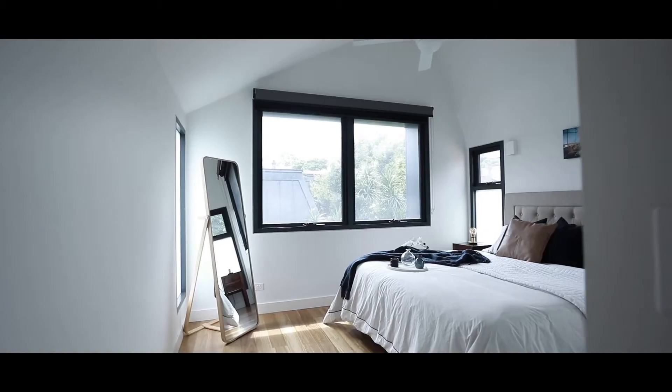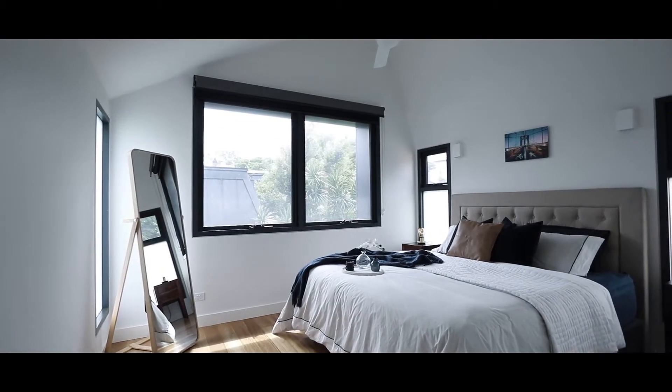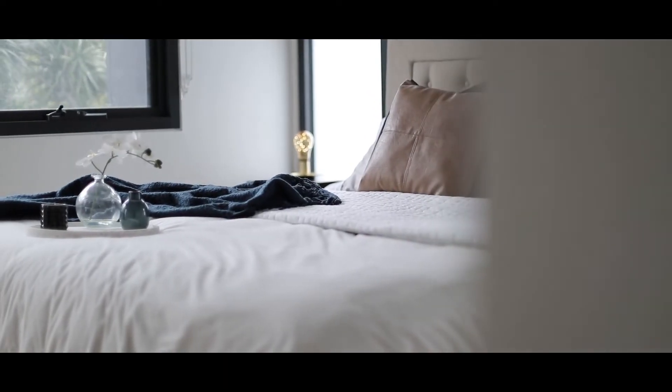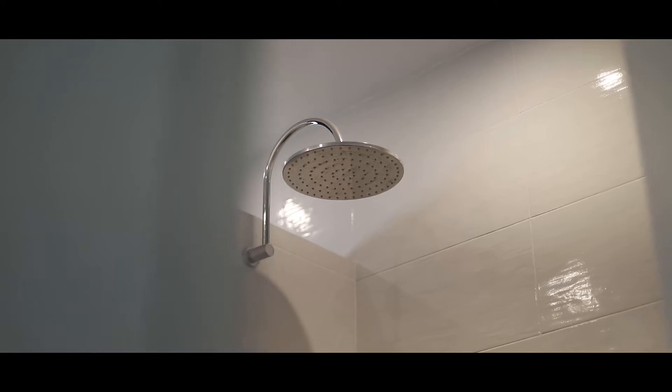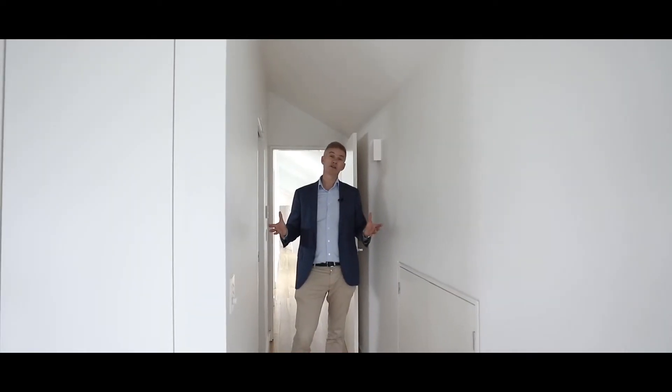It really gets exciting when you walk through the back part of the house. You've got this oversized master bedroom with a huge ensuite and really good built-in wardrobes. You've got oversized windows that let the natural light in, but it's very private as well.